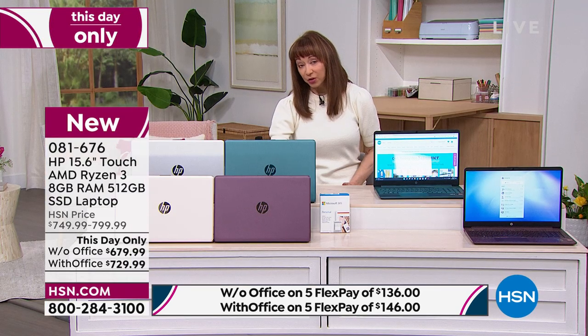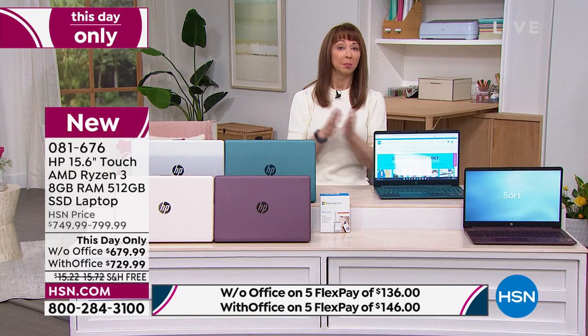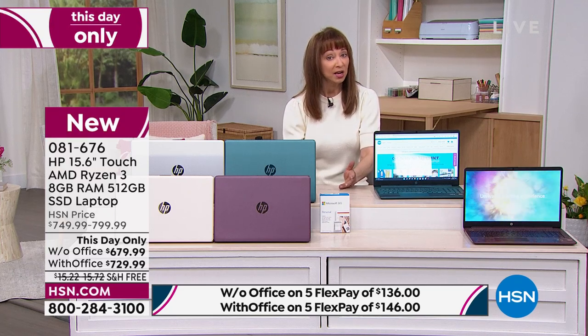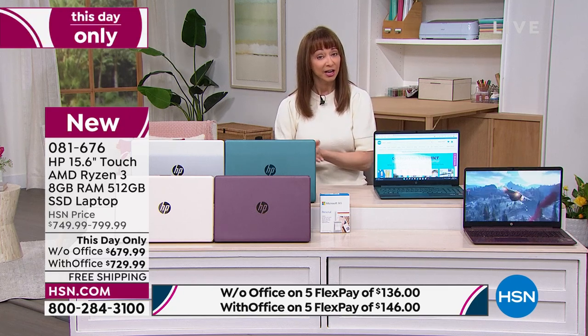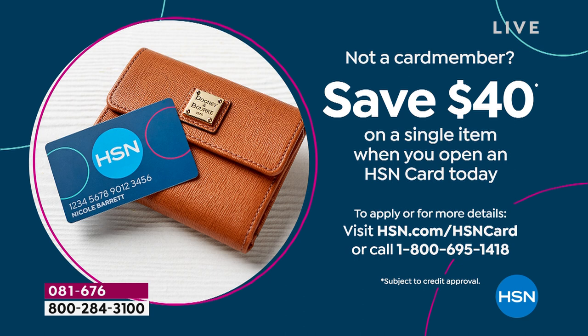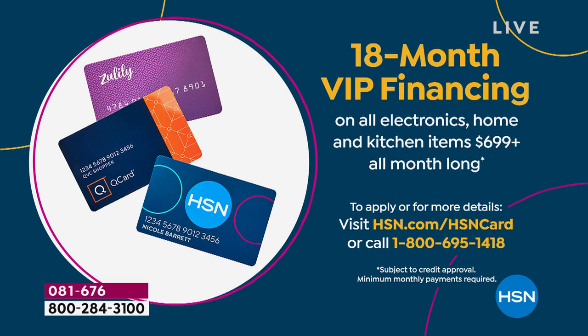Without Office, about 300 units available. This is one and done. On flex pay — interest-free payments using major credit card, PayPal, debit card, Apple Pay, or HSN credit card — it's a little over $100 per payment depending on which version you choose. With an HSN card, you get 12 flex pays of about $56 and change without Office, or a little more with Office. The version with Office has 18-month VIP financing. No restocking fee on returns within 30 days.